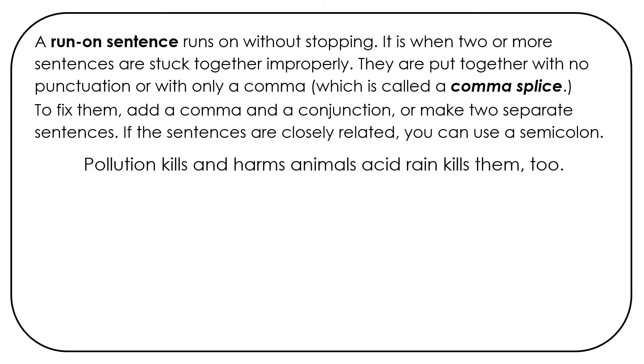Pollution kills and harms animals. Acid rain kills them too. So we have one complete sentence: pollution kills and harms animals — pollution is the subject and kills and harms is the verb. And another sentence: acid rain kills them too — acid rain is the subject, kills is the verb. They're stuck together with no punctuation.